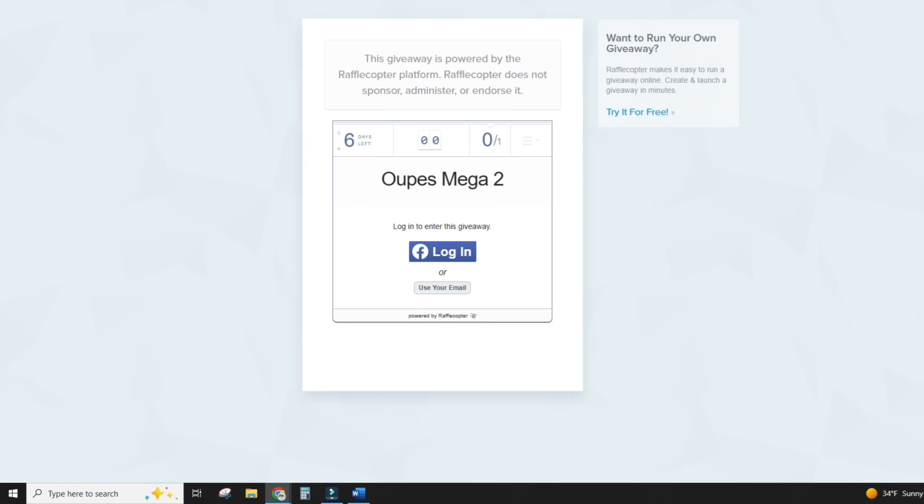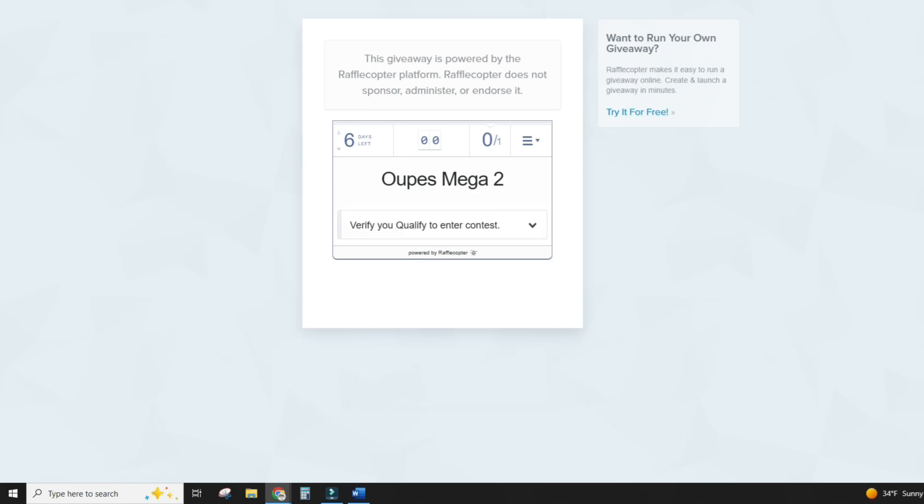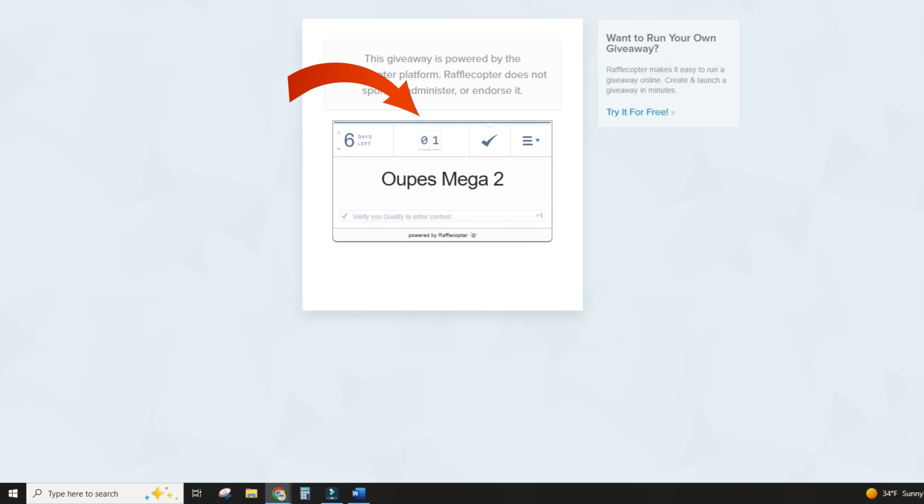Since so many people had trouble, I'm going to walk you through the process. When you follow the link to the raffle, the page will say Opus Mega 2 and you'll need to log in either using Facebook or just entering your email address — I suggest using your email address. Enter your name and email to log in so we can contact the winner. Then verify that you qualify by confirming you live in the 48 contiguous United States and are 18 or older — just type yes and click enter. And you are entered into the raffle. You can see at the top it went from zero to one entries.